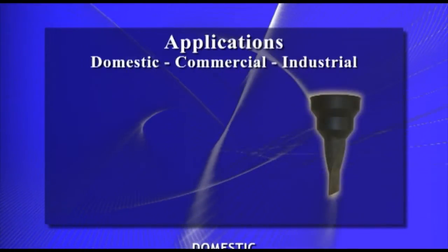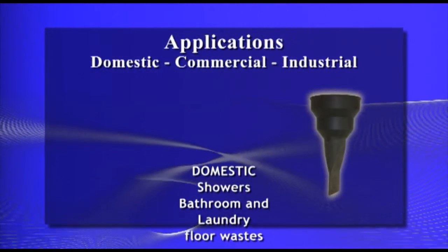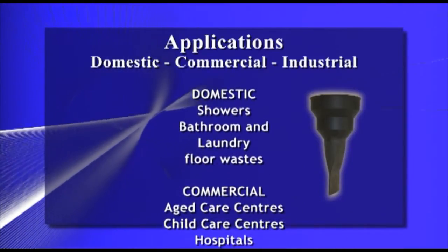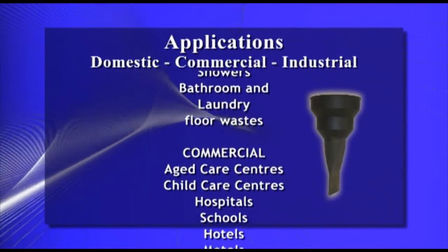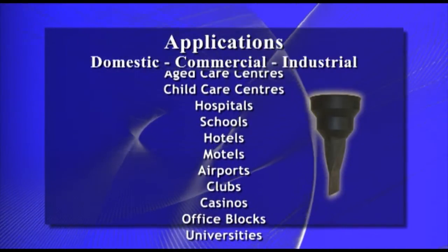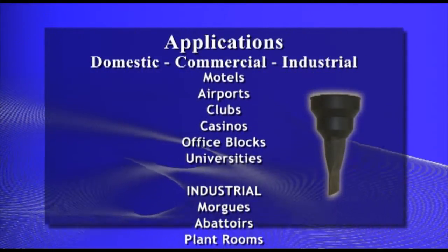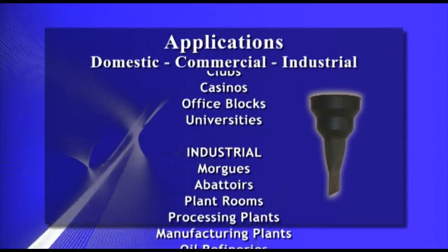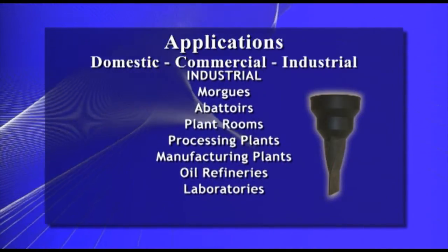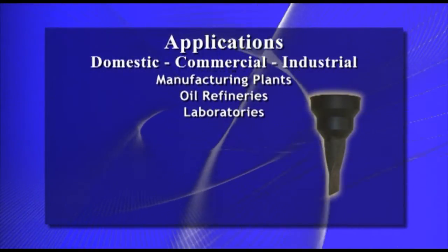Great Seal is intended for the domestic, commercial and industrial markets. Some domestic applications include showers, bathroom and laundry floor wastes. Commercial applications include aged care centres, child care centres, hospitals, schools, hotels and motels, airports, clubs, casinos, office blocks and universities. Industrial applications include morgues, abattoirs, plant rooms, processing plants, manufacturing plants, oil refineries and laboratories.